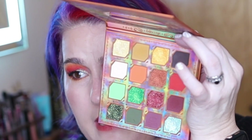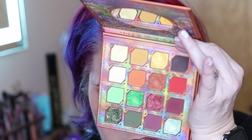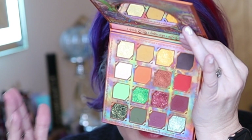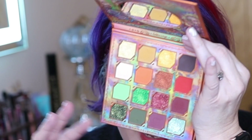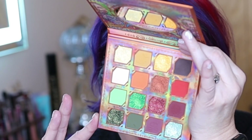Each palette has 0.74 ounces total, with 16 shades — approximately 0.05 ounces per pan, which is roughly the same size as a ColourPop single. One is called Little Ghost and the other is Trick or Treat. The Trick or Treat palette features more of a normalized color story for the Halloween holiday, with colors fitting the Halloween spirit and fall shades — greens, oranges, mustards. Each palette also has a mirror.